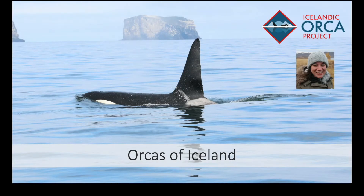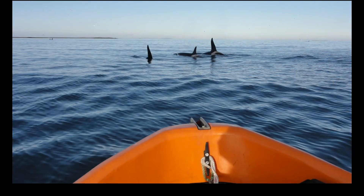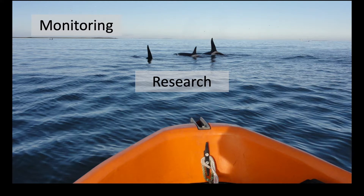Hi everyone, my name is Filippa Samarra and I'm the founder of the Icelandic Orca Project, the longest-running research program investigating the orcas of Iceland. Our monitoring program aims to better understand the ecology and behavior of this population to ultimately work towards its conservation.